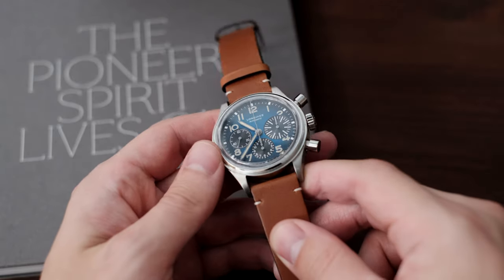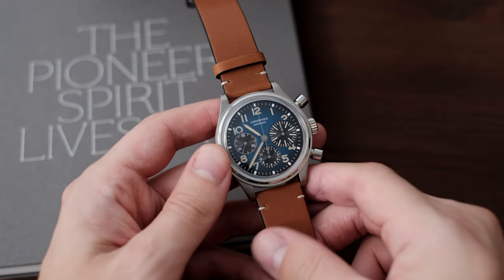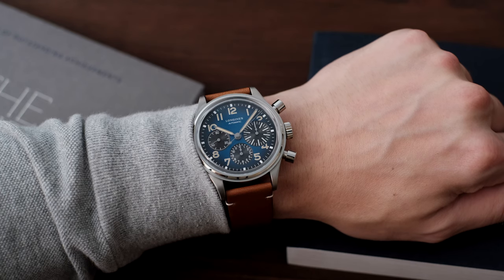There are quite a few aspects that stand out on this watch, making it a solid contender in the affordable luxury range of chronograph watches.